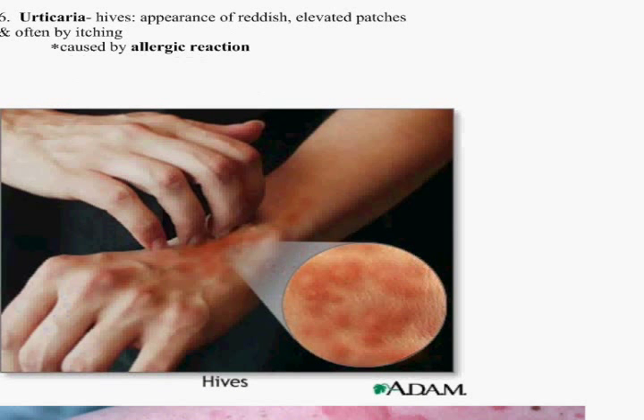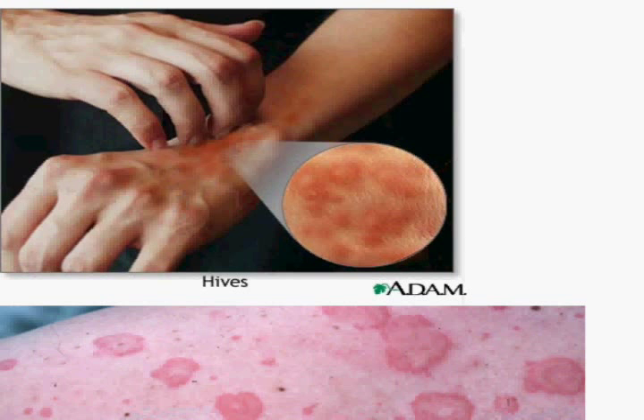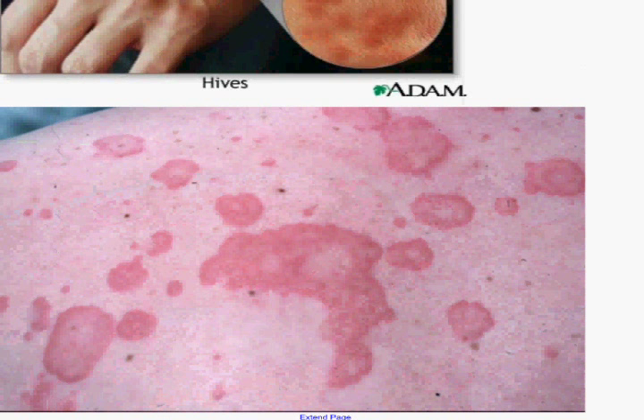Urticaria — it's hives. I don't know if anybody in here has ever had hives, but they can be very, very bothersome, very itchy. It's another allergic reaction the skin has. Hives can come up quickly.